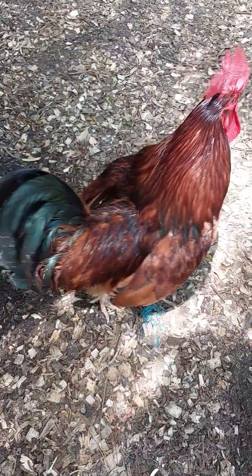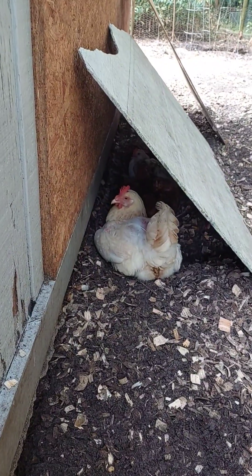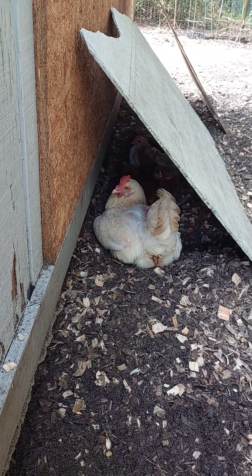So while combs are essential across all breeds, wattles are more variable depending on the breed's purpose and environment.